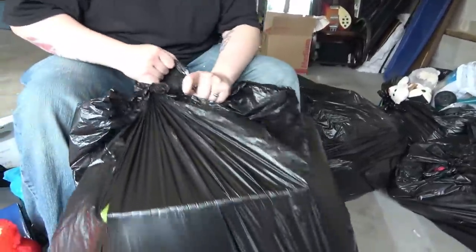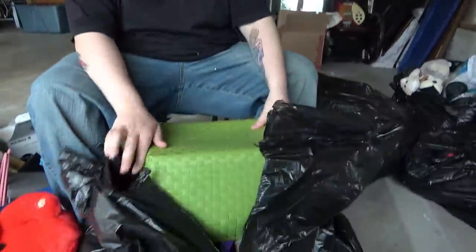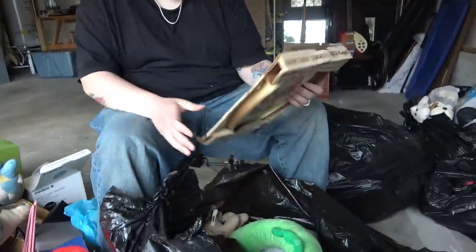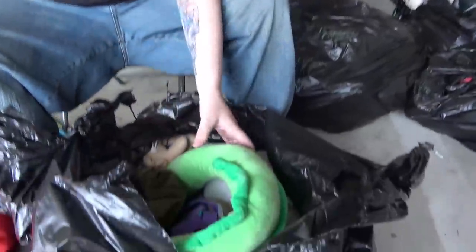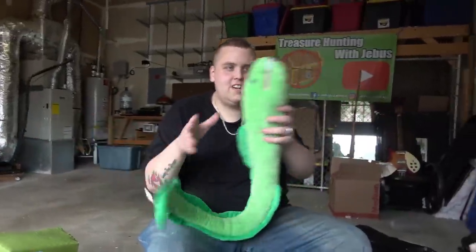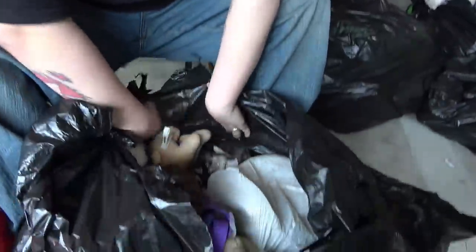Let's get into this next bag. It's plastic — I tied it well. We got a green basket. Oh look at this — Gallery Crafts stitcher. Somebody stitched that, that's kind of cool and pretty good. Look at this — what is this? I thought it was Shenron the dragon but it's an eel. Oh, alright — that's kind of cool.